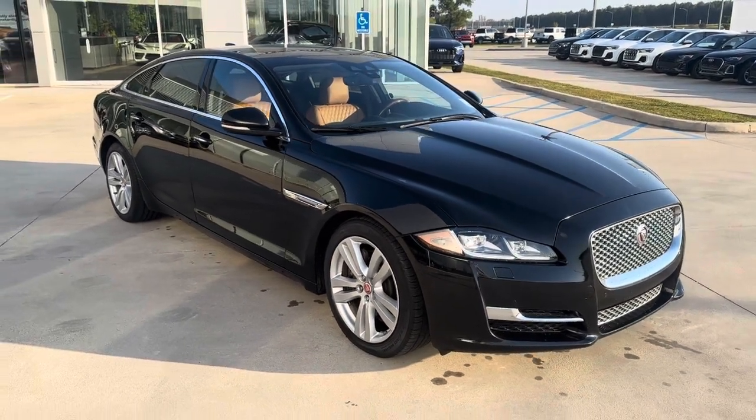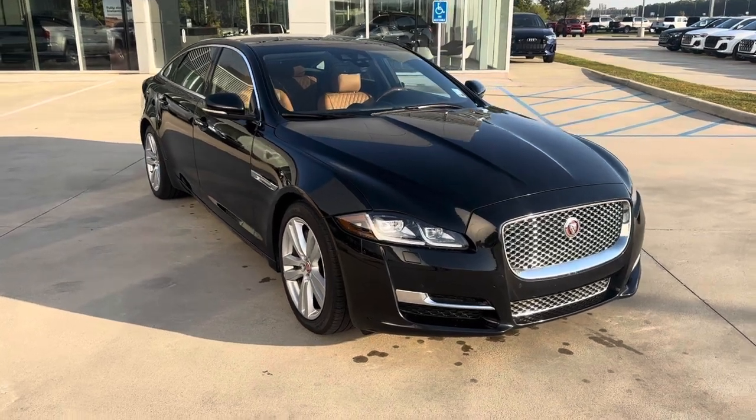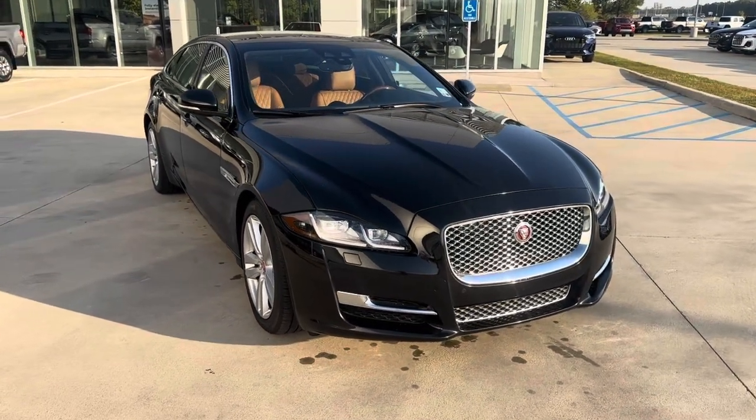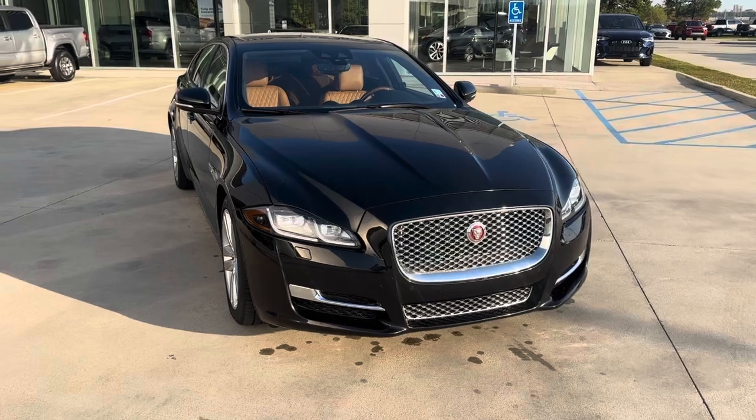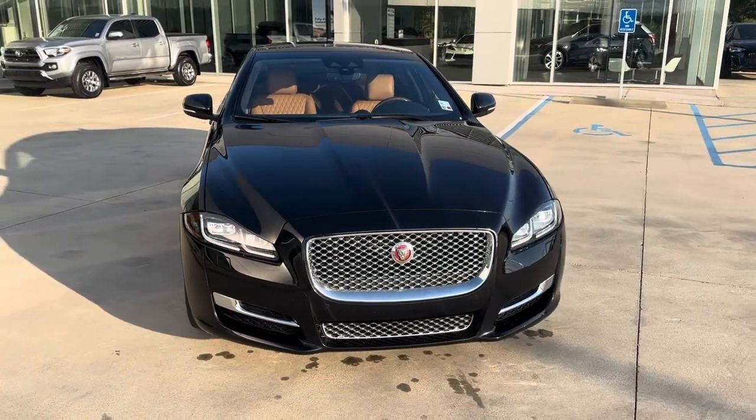Hey, this is Miles from Porsche Audi Shreveport. Here we have a beautiful 2018 Jaguar XJL. This is the portfolio package, so very, very loaded. I'll do a quick video walk around and go over some of the features.